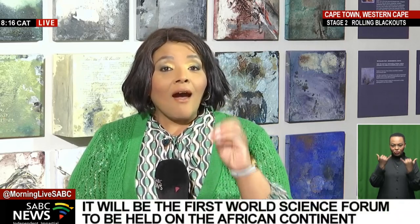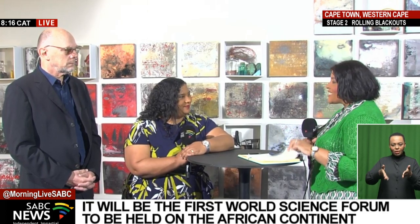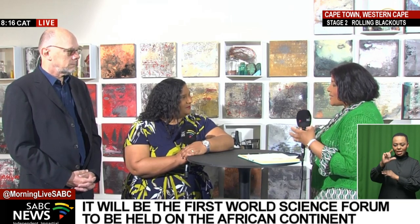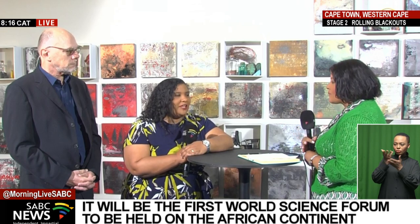We're already on air here at the Iziko South African Museum. The Department of Science and Innovation is today launching an event that comes up on the 6th of December at the International Convention Center here in Cape Town. Let's bring into the conversation the Communications Manager at the Iziko South African Museum, Miss Melody Klein-Smith. Thank you so much for joining us this morning on the significance of this area and your multiple partnerships with the Department of Science and Innovation.